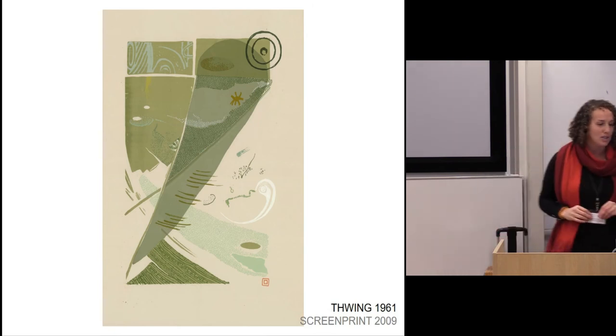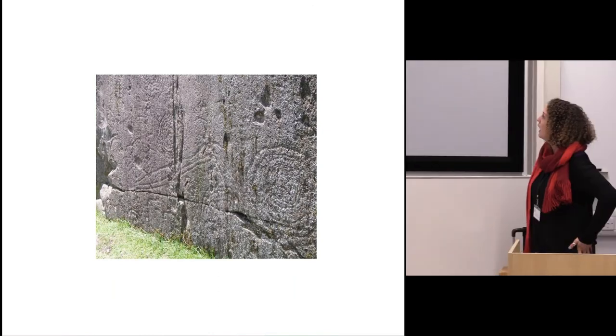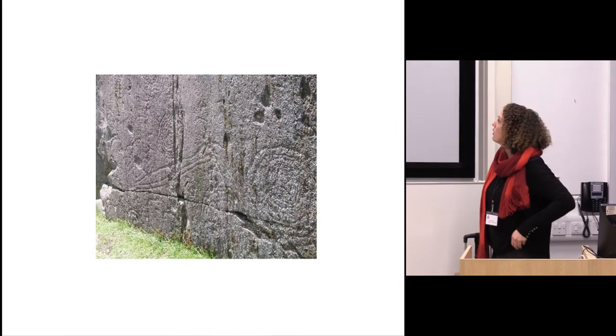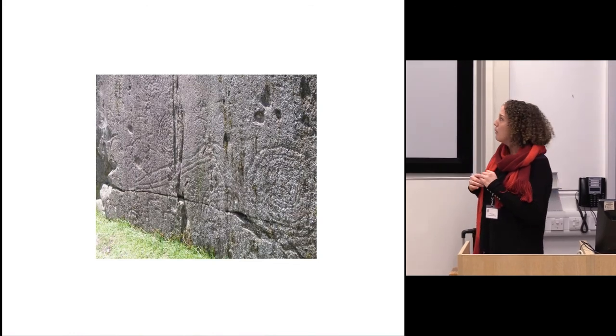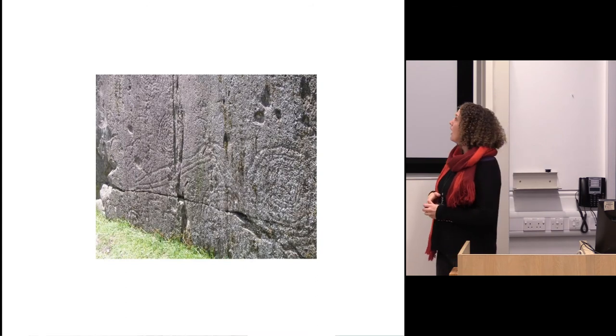This is the actual piece of rock art that I took the original screen print from. I also want to say a little bit about the whole idea of inscribing into stone, because that's something I've been working on most recently — our relationship with stone.